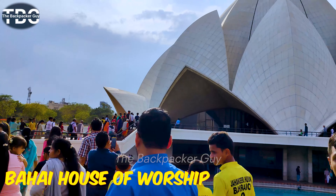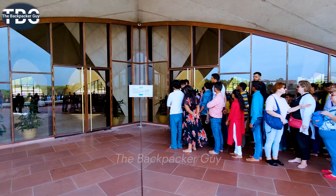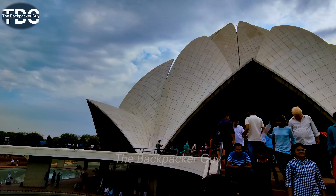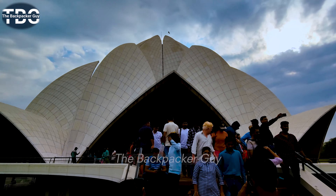Lotus Temple is a Bahai worship style temple. This is a place where people are open — it is a place where people come to practice and seek peace.